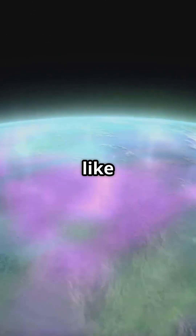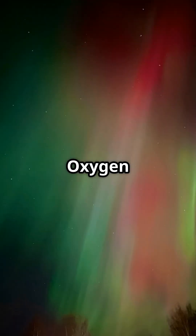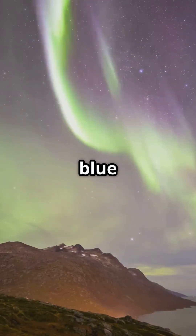As they collide with gases like oxygen and nitrogen, they create glowing light. Oxygen glows green and red. Nitrogen creates blue and purple.